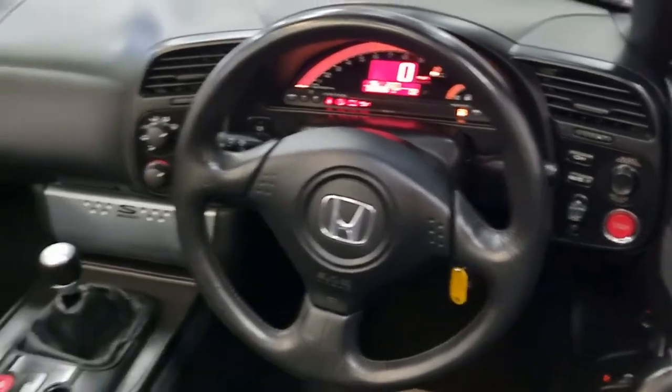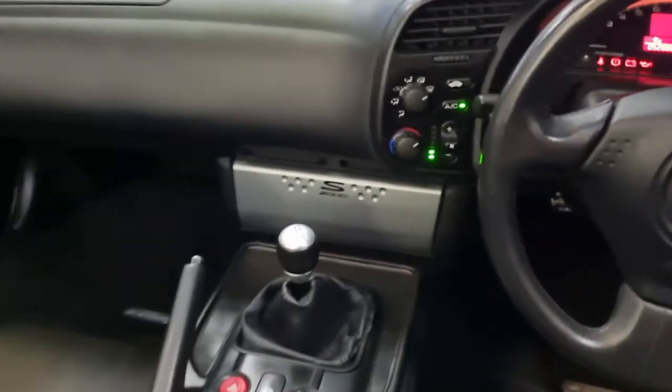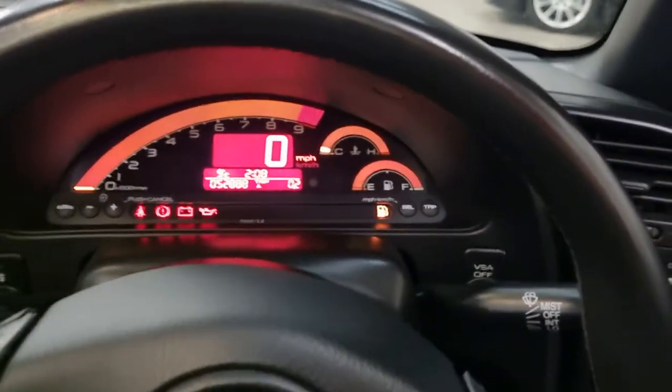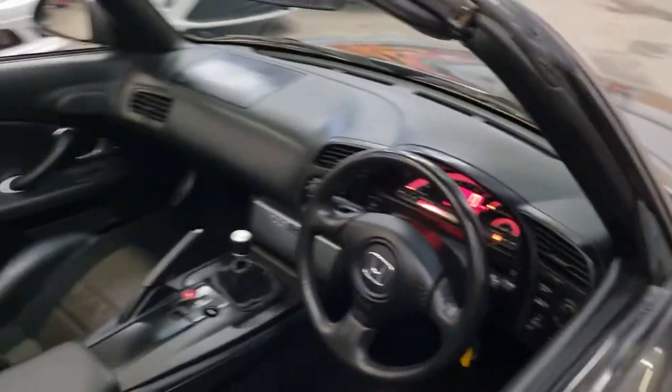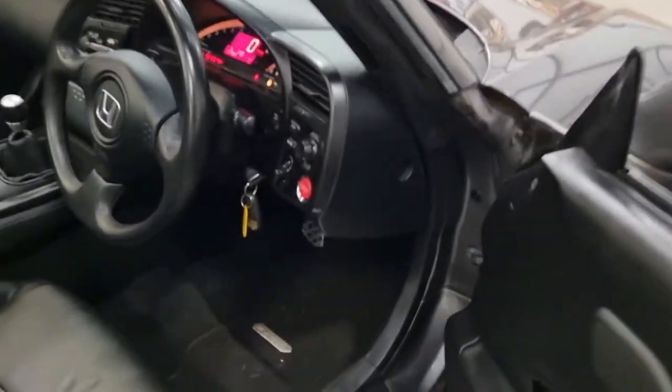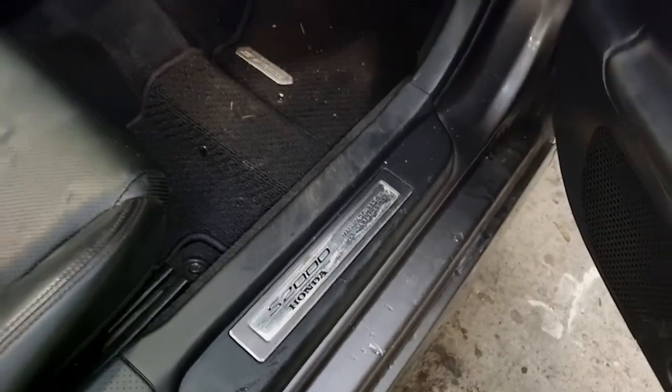Got the push button start as well, all the electric roof, air conditioning, digital display. Got a nice plaque on it as well.